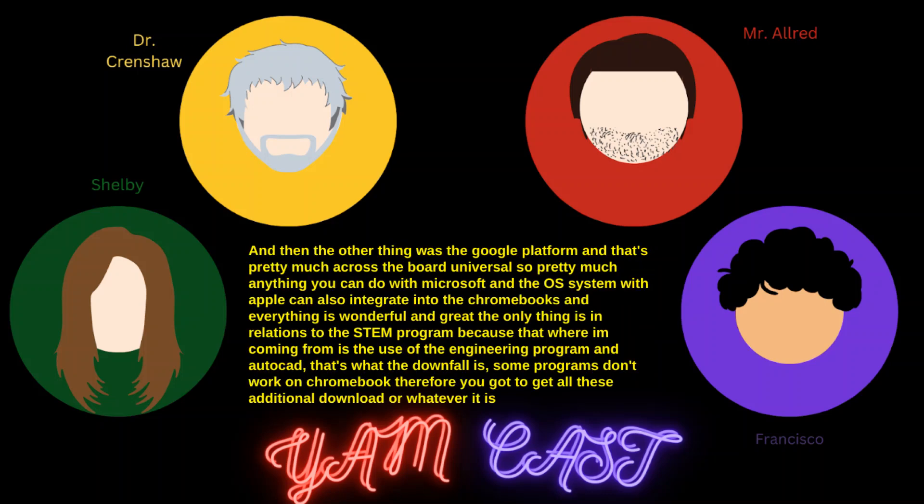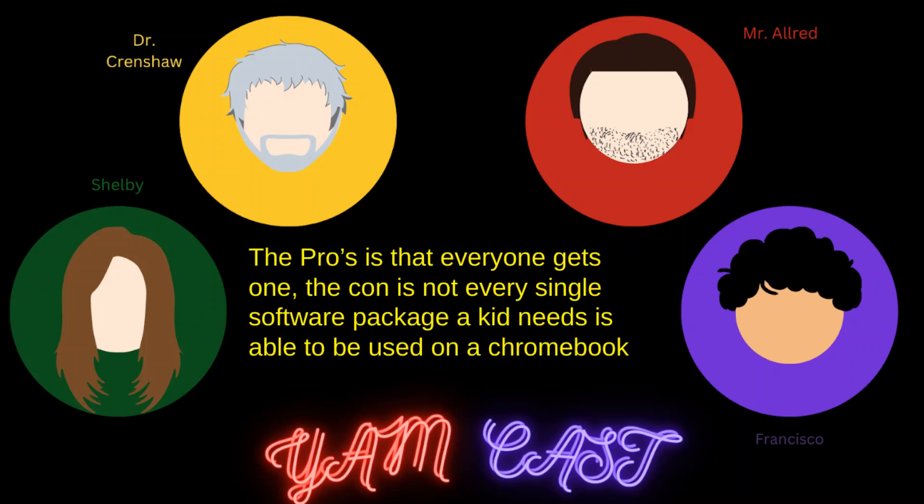It's a Google platform and it's pretty much universal across the board. Pretty much everything you could do with Microsoft and the Apple OS can also integrate into Chromebooks. The only downfall, in relation to our STEM program, is for the engineering program — software like AutoCAD can't work on a Chromebook, so you need additional downloads or workarounds. The pro is everybody gets one. The con is not every software package that kids need can be used on the Chromebook.